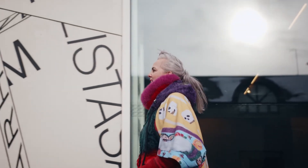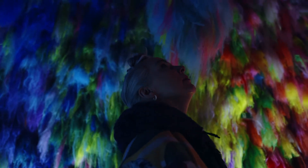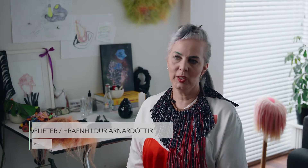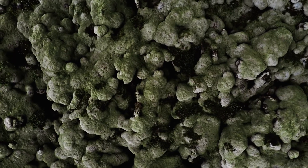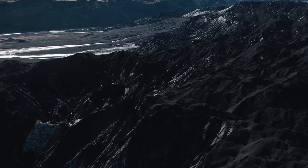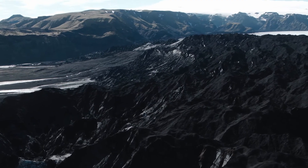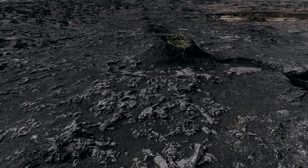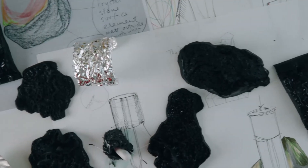When BioEffect approached me to work on a product with them, I knew immediately that I wanted to do it. And you don't see a lot of black in nature, but we do have the lava and the sand that is black in Iceland. So I think that it just immediately struck me in my mind that obsidian would be a perfect match and a great starting point.